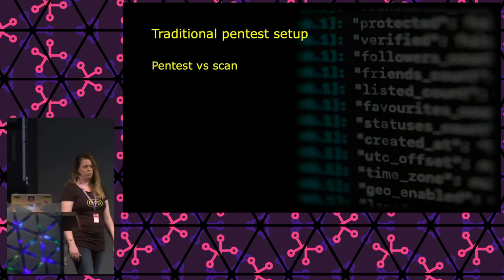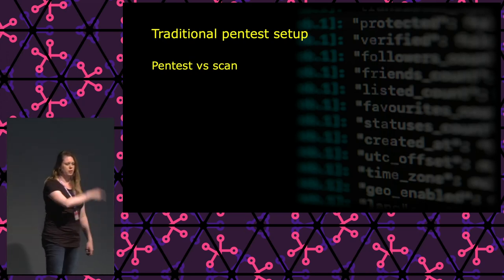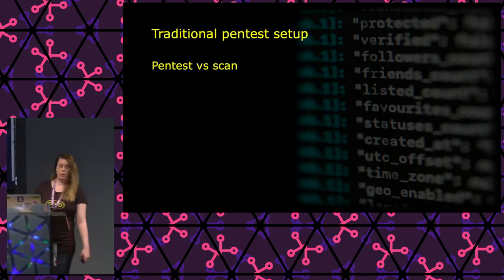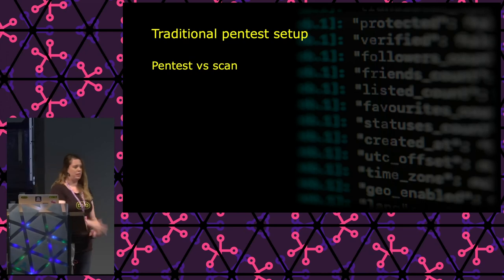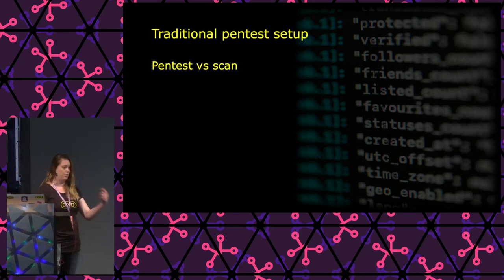Let's talk a little about how pen tests are traditionally set up. There's a difference between a pen test and a scan — a scan is automated. I refer to a pen test as a manual thing — it's actually a person doing the test, not a script. I'm not saying one is better than the other, but in this presentation when I talk about a pen test, I mean a manual pen test, not a scan.